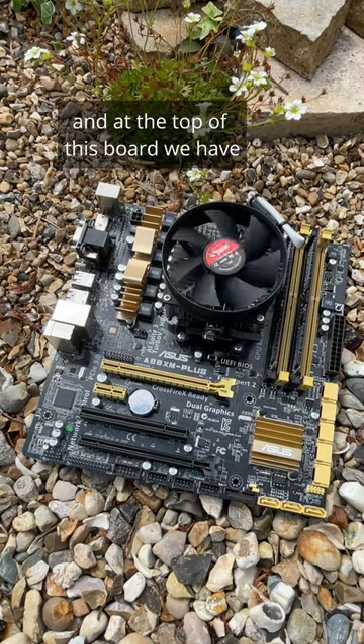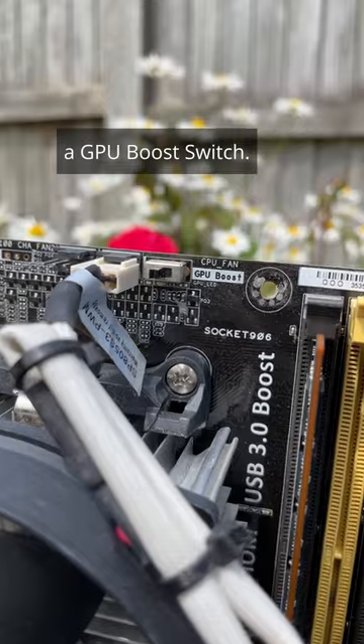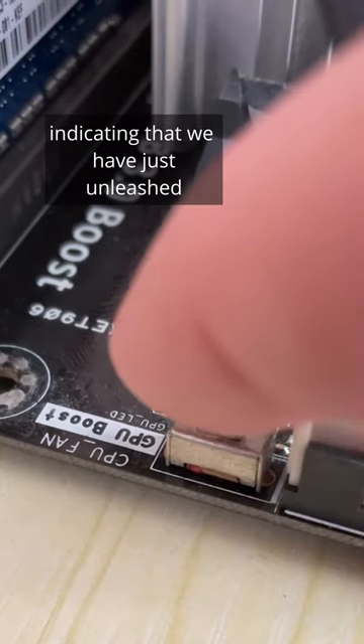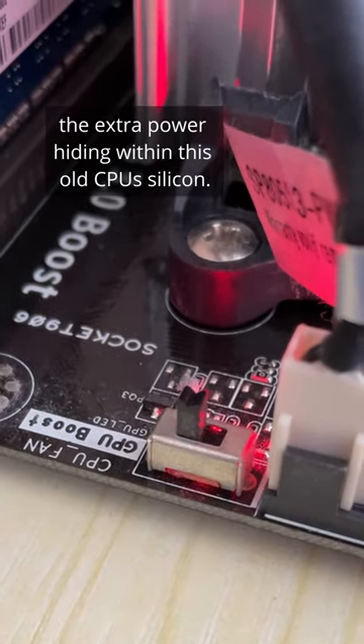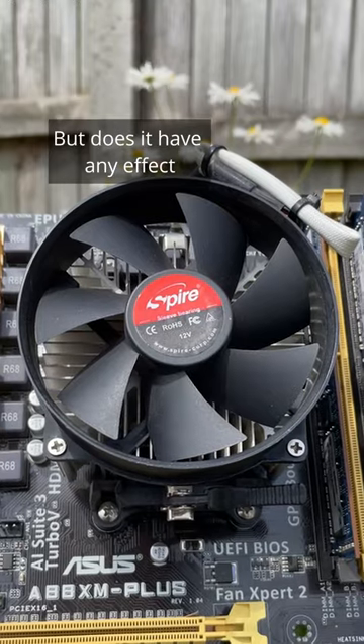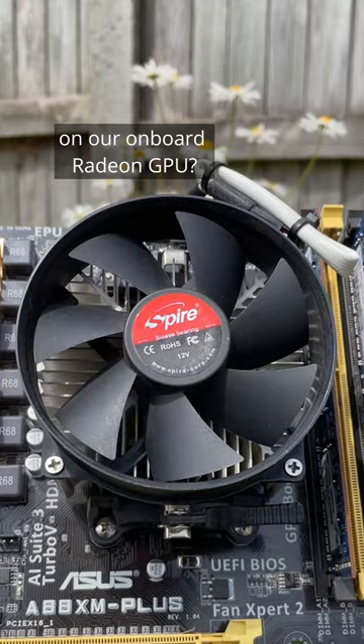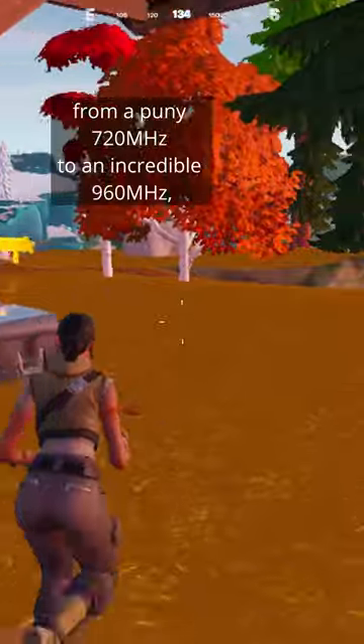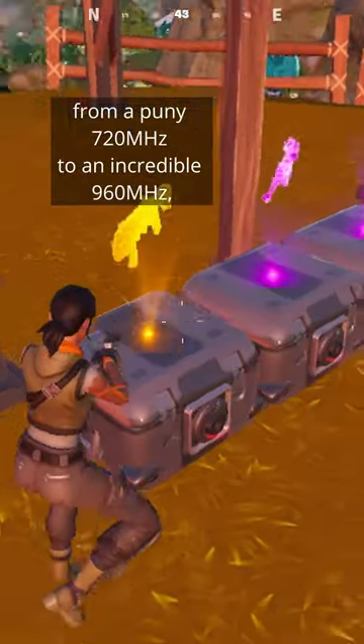At the top of this board we have a GPU boost switch. Flick it and the LED will glow red, indicating that we have just unleashed the extra power hiding within this old CPU silicon. But does it have any effect on our onboard Radeon GPU? Well, the graphics clock speed has increased from a puny 720 MHz to an incredible 960.